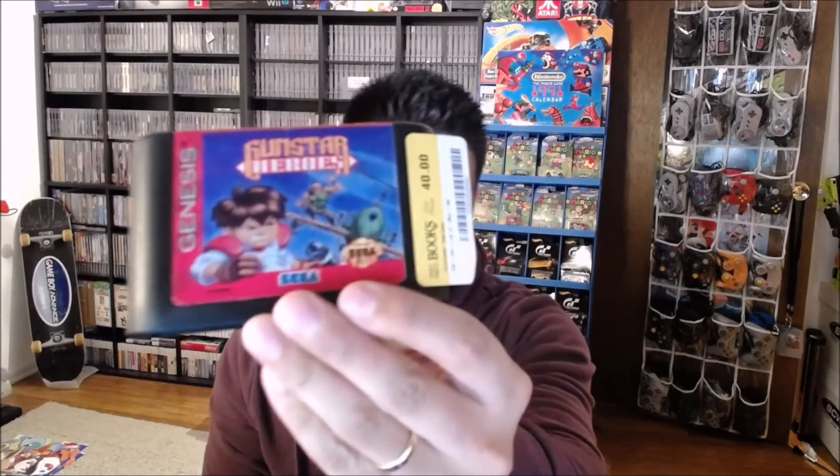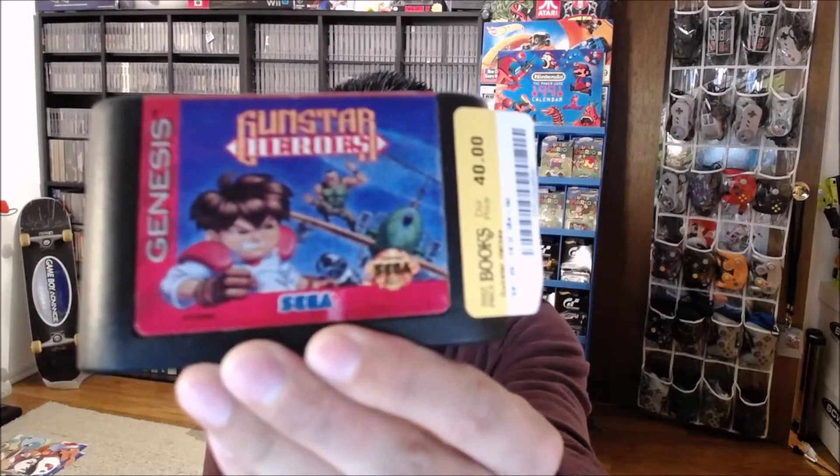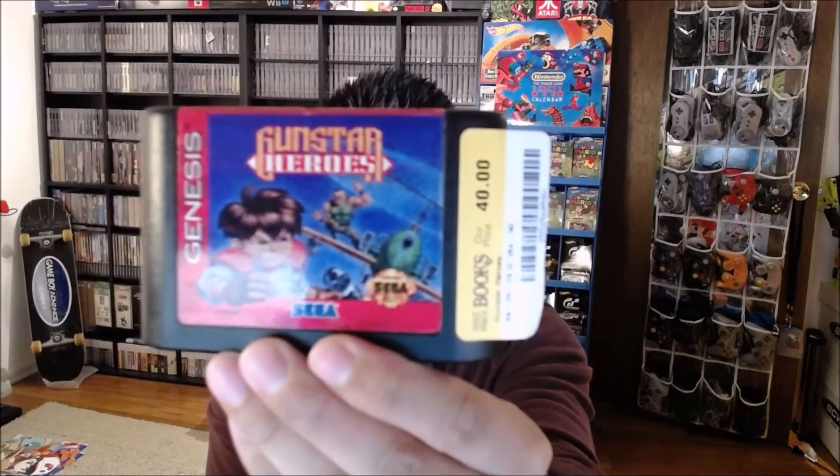The next one is a little more pricey — it's Gunstar Heroes, which is an excellent game on the Sega Genesis. I already have a copy in box, but I figured for 40 bucks, which is close to what it's worth on eBay, it'd be worth a pickup to use as trade. There's always going to be somebody who wants to add it to their collection, and I figured I'd save it from the store so I can trade it or pass it along.